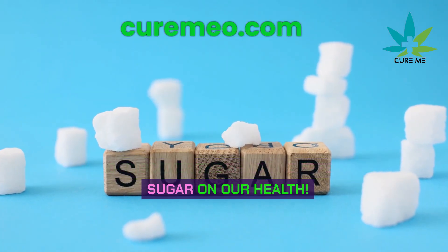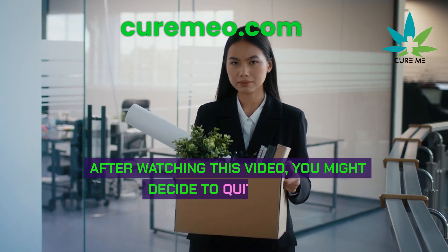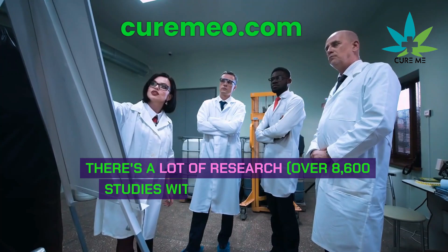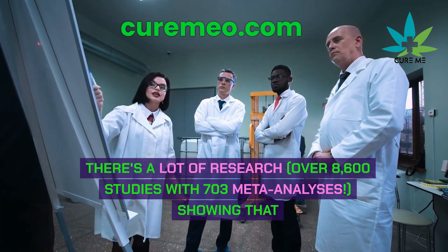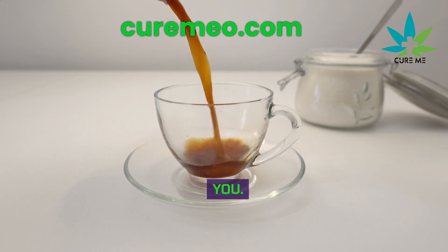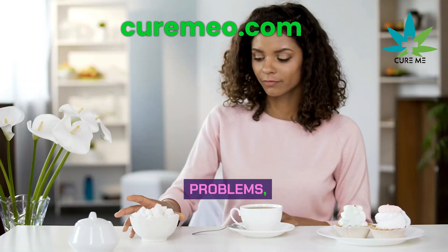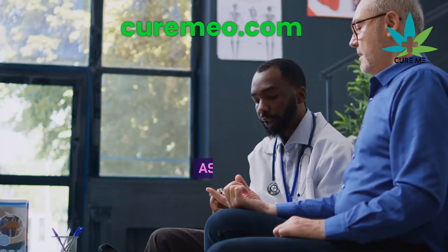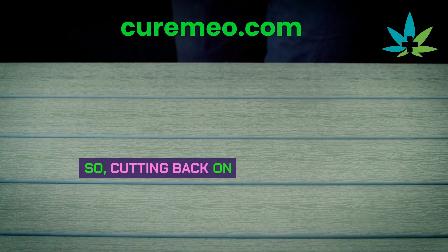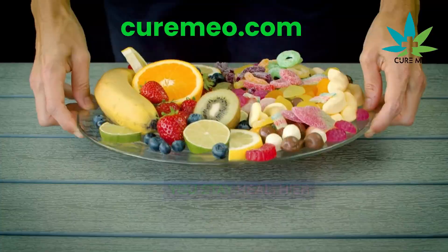Discover the shocking effects of sugar on our health. There's a lot of research — over 8,600 studies with 703 meta-analyses — showing that too much added sugar is really bad for you. It's linked to 45 different health problems, like diabetes, asthma, depression, stroke, heart attack, and even cancer. So cutting back on sugar could help you stay healthier and live longer.